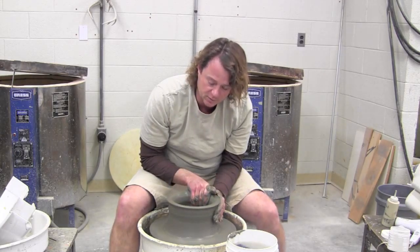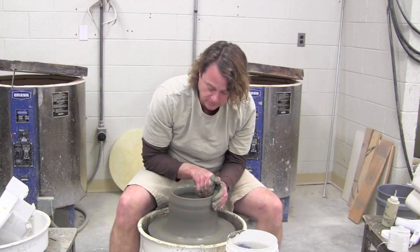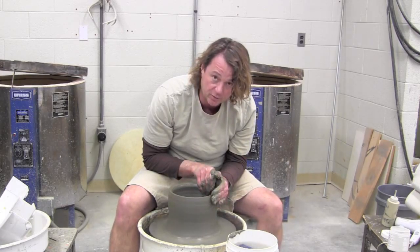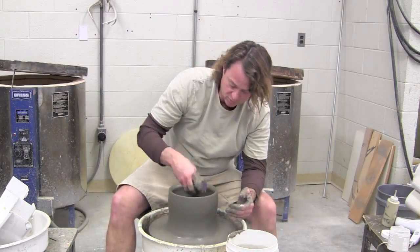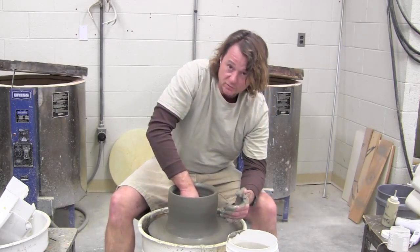We make our own clay from clay that comes from near the Roanoke River. We blend it and process it, and the students get to use clay that's right here from Hertford County.